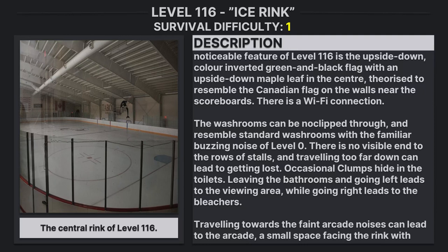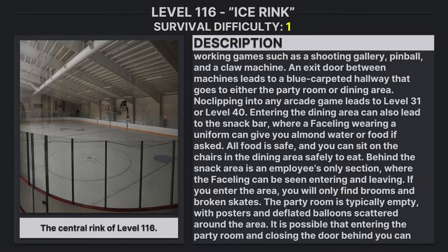Traveling towards the faint arcade noises can lead to the arcade, a small space facing the rink, with working games such as a shooting gallery, paintball, and a claw machine. An exit door between the machines leads to a blue-carpeted hallway that goes either to a party room or a dining room. Looking into any arcade game leads to Level 31 or Level 40.